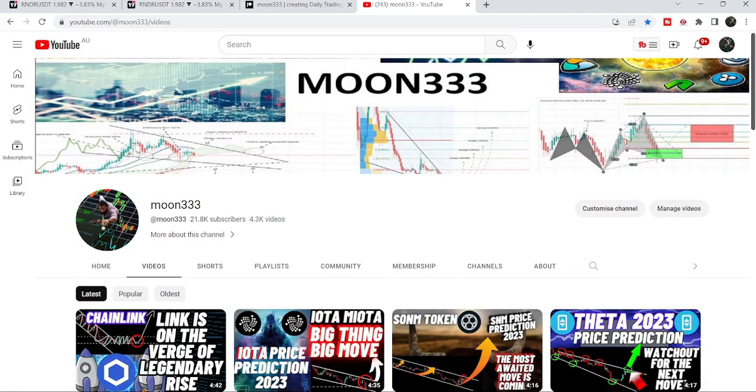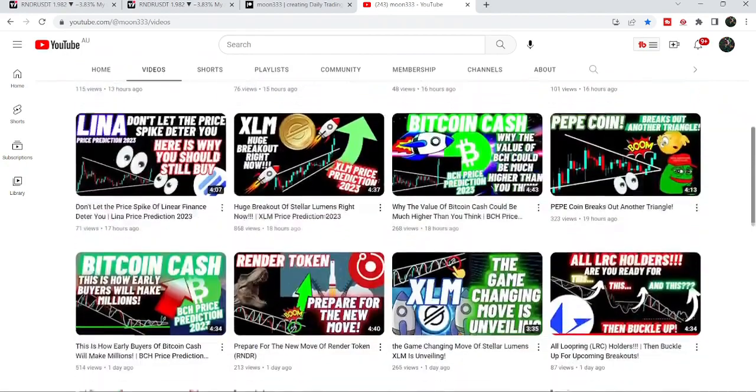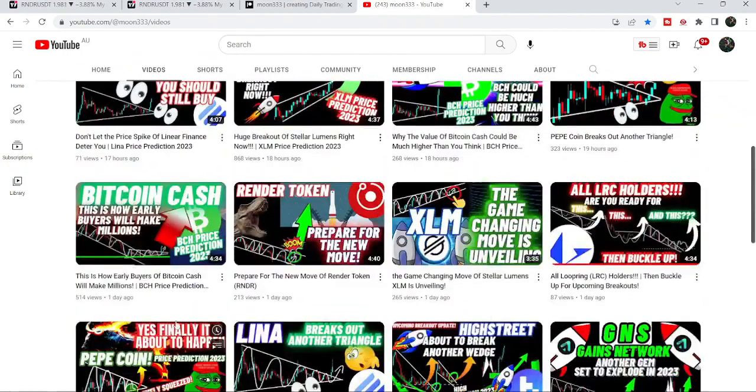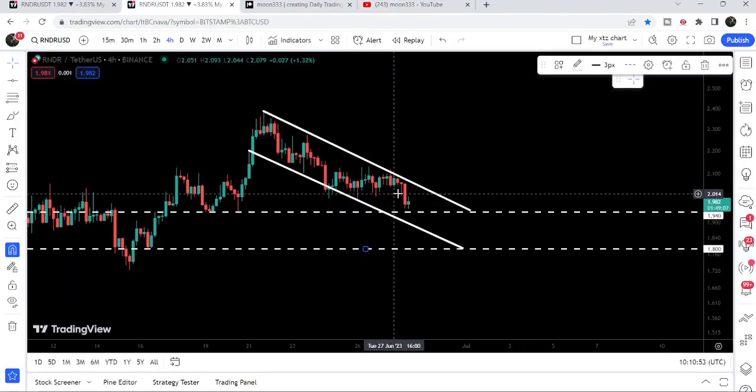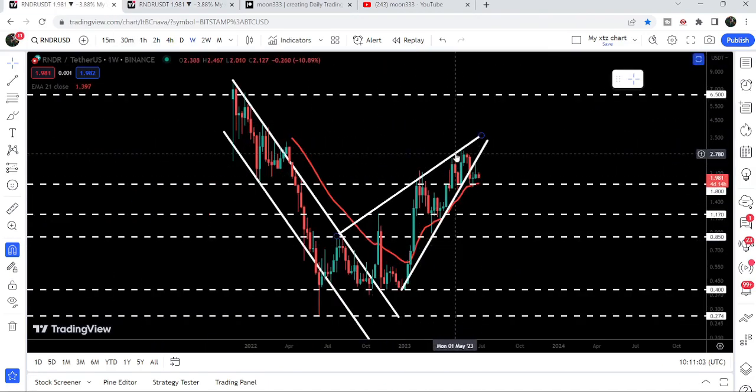Hey friends, this is Atipope here, welcome to the new update on Render. In my earlier video I was showing you that Render was reading the resistance of the down channel on the four-hour time frame chart. Now if we take a look at the live chart, you can see that it is once again rejected by the resistance of this channel and moving down to this support. In today's video we will take a look at this move and also this breakdown from the big rising wedge pattern.